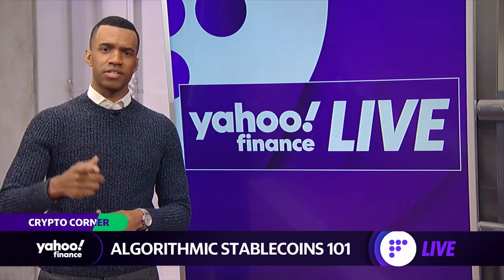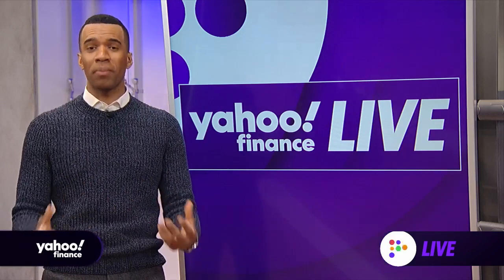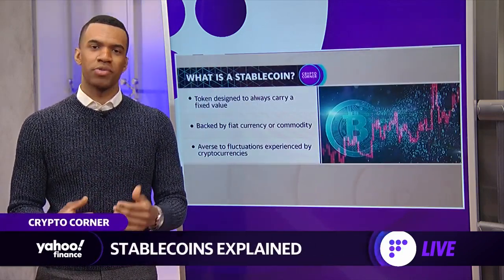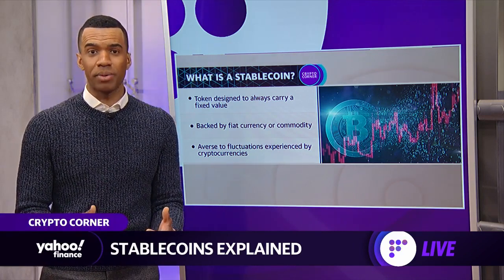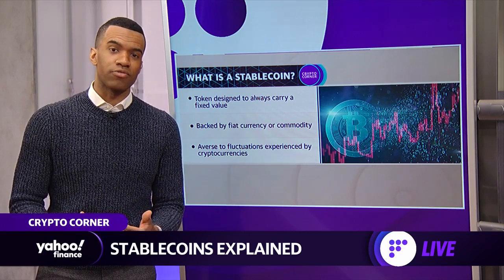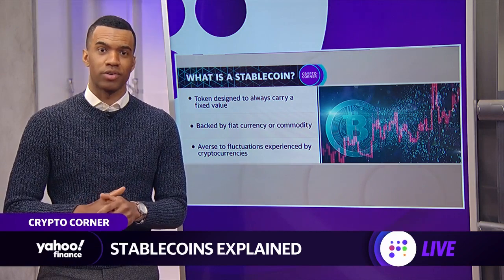If you ask Gary Gensler, the SEC chair, he'll say that it is a poker chip. But a stablecoin, by the proper definition, is a type of token that's designed to always carry a fixed value. These are coins that are less volatile because they are backed either by fiat currency or even by a commodity that's averse to the price fluctuations often experienced by the most well-known cryptocurrencies.